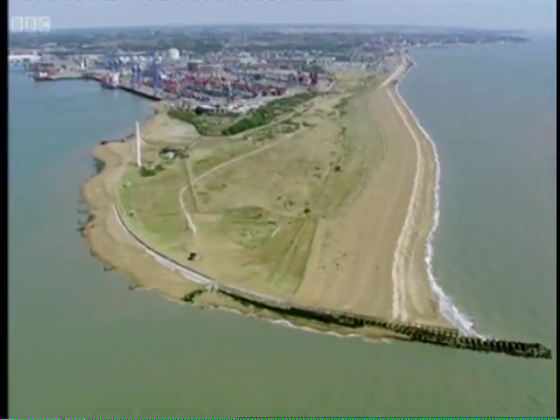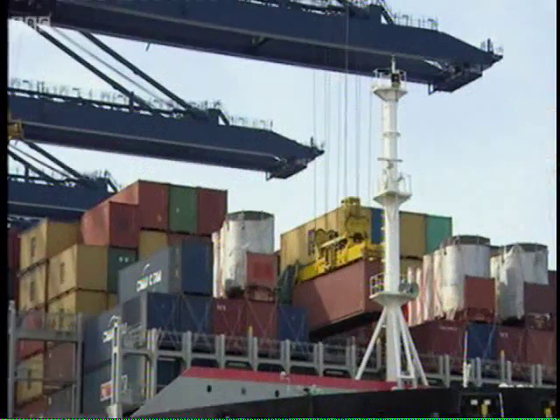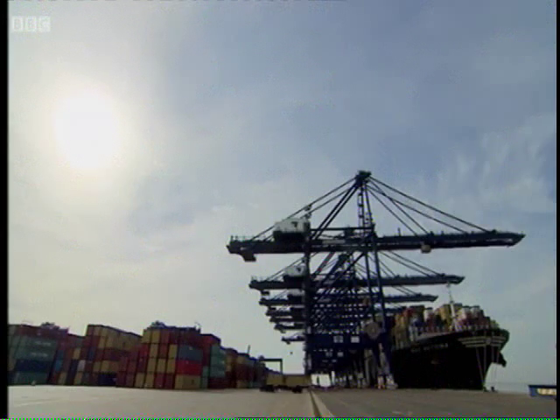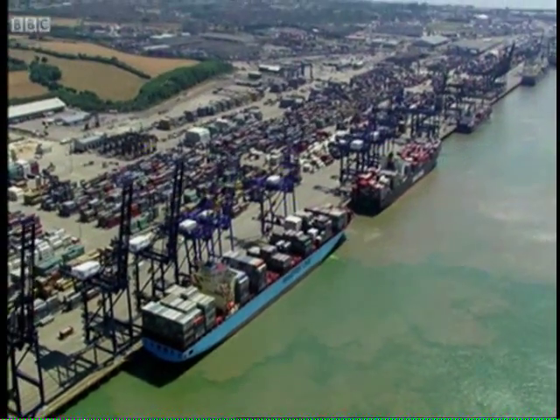Welcome to the UK's busiest container port. At Felixstowe in the south of England, three million containers a year are brought in on some of the biggest ships in the world. Safely manoeuvring these giant vessels in this packed waterway is vital.